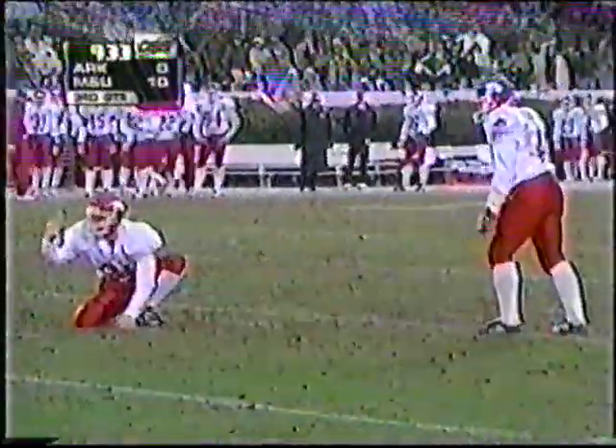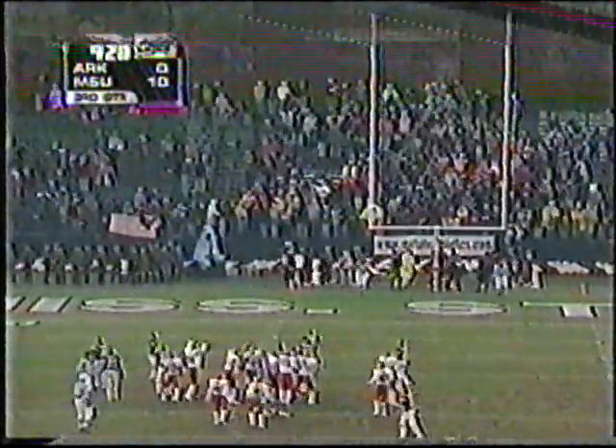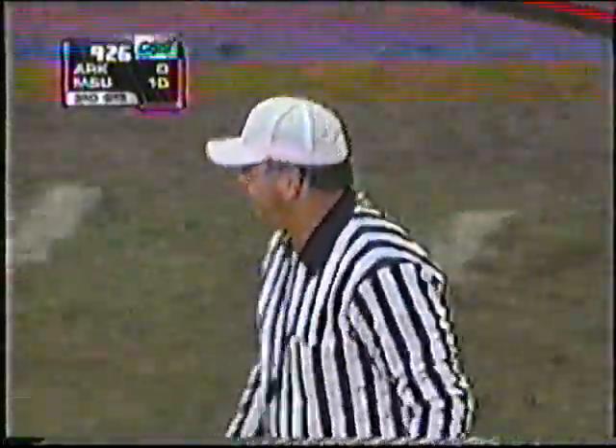Walker had a face — this will be a 38-yarder. And he got it away, down the middle. Did he get it there? Yes, it's good. He just got it in there for three points. Arkansas is on the board.